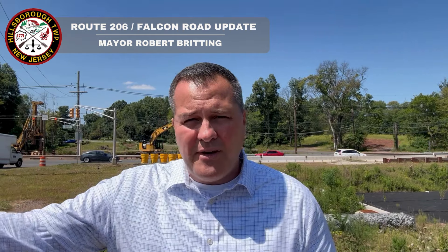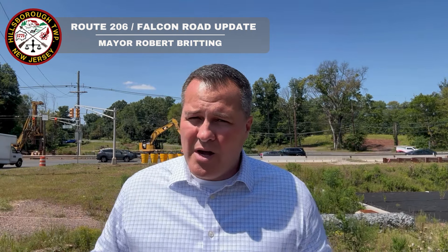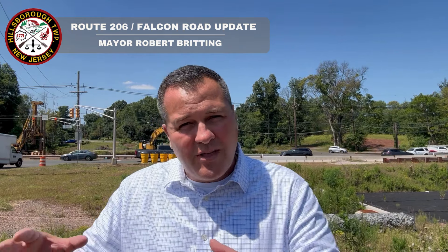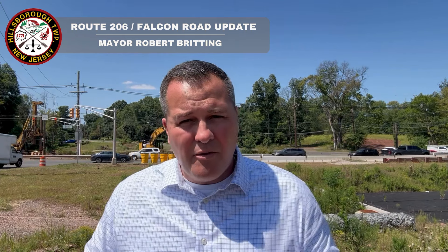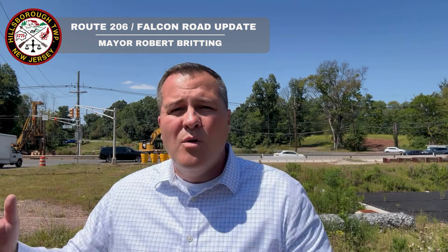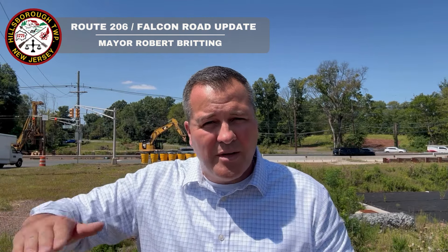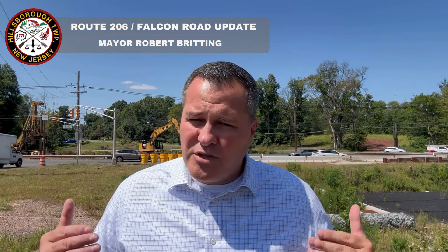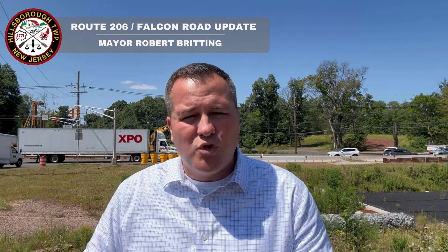Now, as it relates to Falcon Road — Falcon Road is still on track for the first week of September. I got an email from the contractor leading that, because remember, Hillsborough Township residents are not paying for Falcon Road. That was dealt with through a legal agreement we had with the Gateway Boulevard contractors when they built that community — they're the ones finishing that road. They've let us know there are some items they're getting approvals on and they're still working through that, and they're in a really good place for the first week of September, right around when school starts.